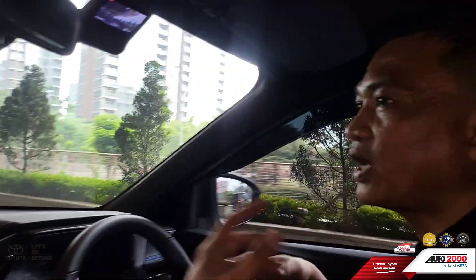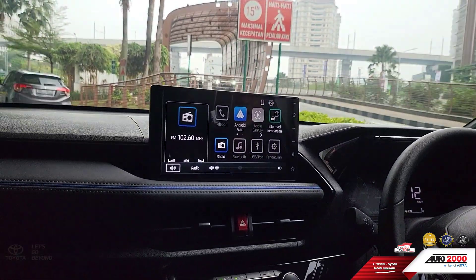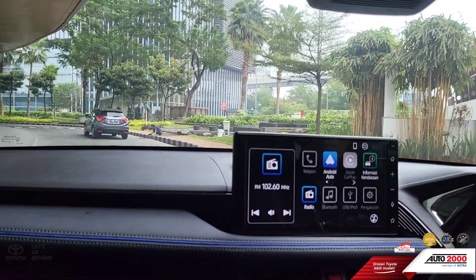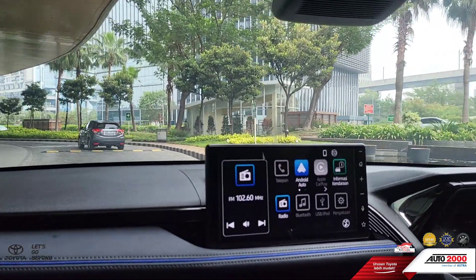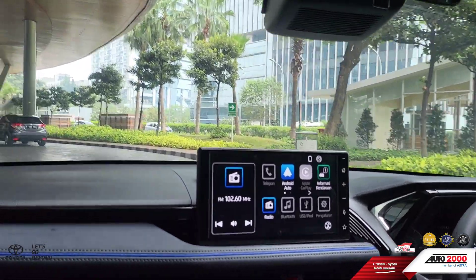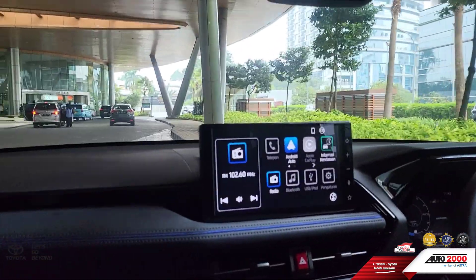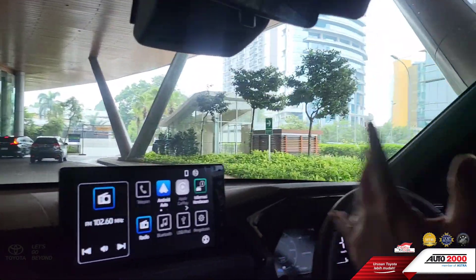Inra selalu buka booth di pameran di mall-mall di kota Jakarta, bahkan sampai ke Depok, Tangerang, Banten, BSD, dan lain-lain. Inra juga melayani penjualan seluruh kota Indonesia, nggak cuma Jabodetabek. Ada di Jawa Barat, Jawa Tengah, Jawa Timur. Bali, Denpasar, Kalimantan, seluruhnya. Dan Sumatera bagian Palembang, Medan, Lampung pun, Inra melayani. Karena Inra memiliki cabang di sana semua.